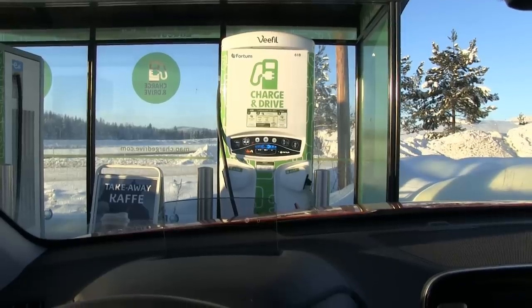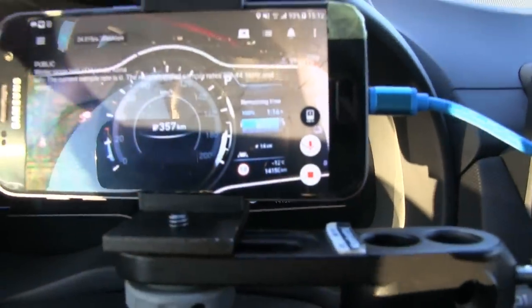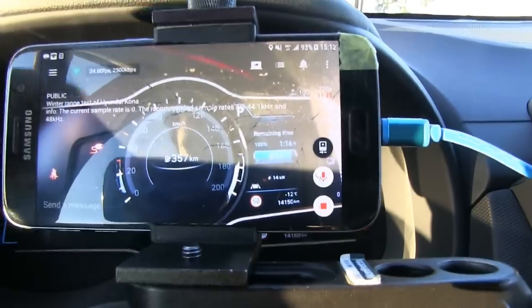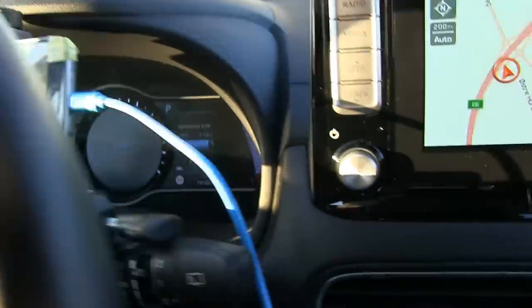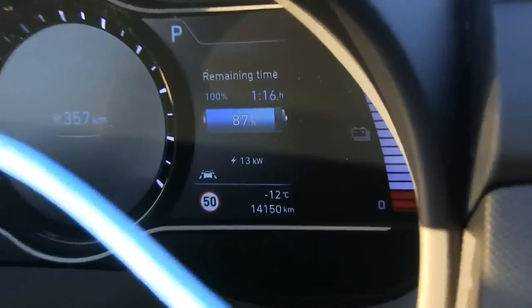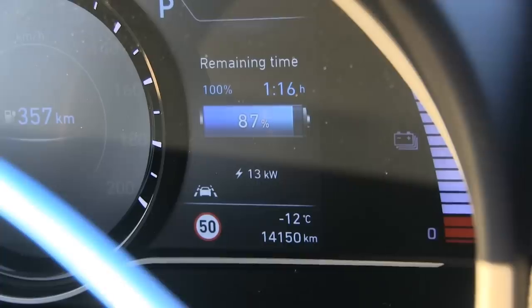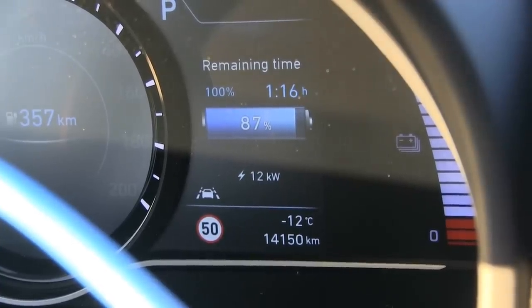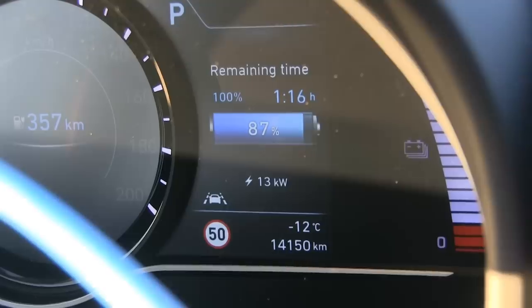We've been charging for 43 minutes, and if we look at this display — we are charging at only 13 kilowatt. It's supposed to be 20-25 kilowatt at this level of charge, and it will take another one hour and 16 minutes. Normally I would sit here and curse to myself while I'm waiting.